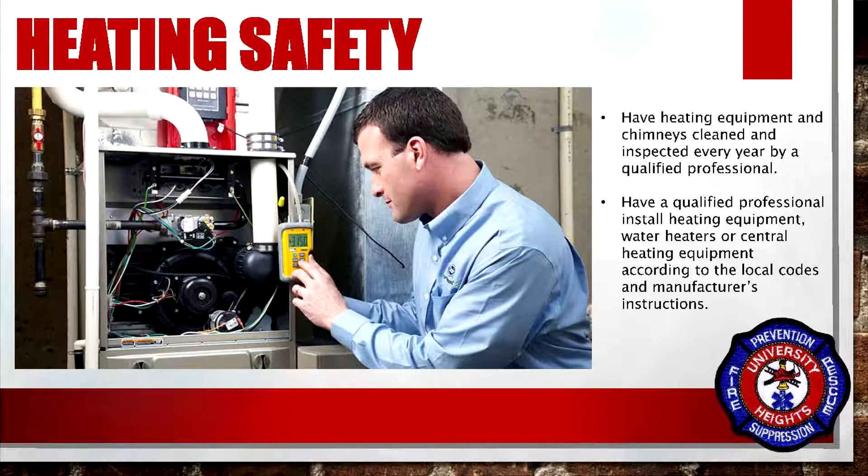Have heating equipment and chimneys cleaned and inspected every year by a qualified professional. Have a qualified professional install heating equipment, water heaters, or central heating equipment according to local codes and manufacturer's instructions.